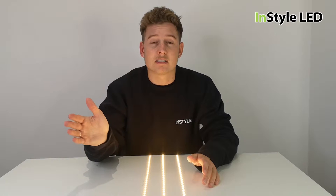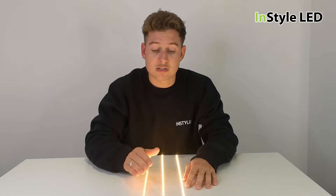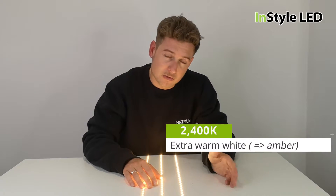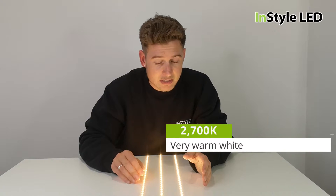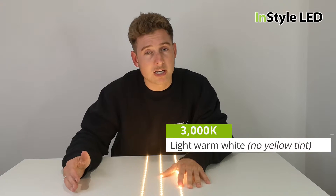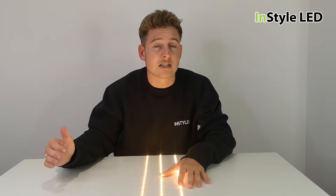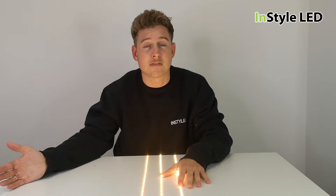All LED strips in white light are recorded on a Kelvin scale. Very warm white would be 2400 Kelvin, slightly less warm but still warm white would be 2700 Kelvin, and a lighter warm white would be 3000 Kelvin. At 4000 Kelvin you get neutral white, 5500 Kelvin is a pure white, 6500 Kelvin is cool white, and 7000–7500 Kelvin is extra cool white with a blue tint.